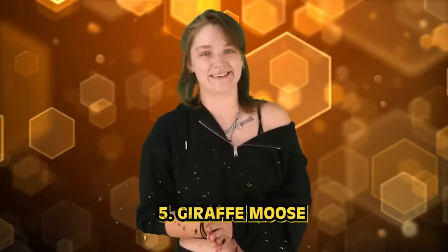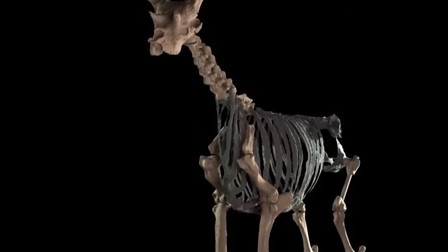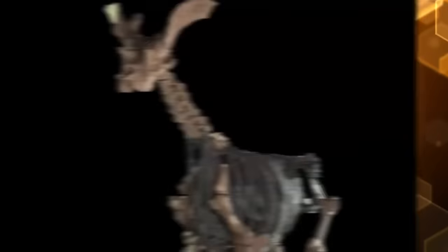Number 5: Giraffe Moose — and I'm not kidding. This giraffe moose, actually named the Sivatherium, is an extinct genus of Giraffid that ranged throughout Africa to the Indian subcontinent. It was the largest Giraffid known and possibly the largest ruminant of all time. Remains have been recovered from the Himalayan foothills dating around 1 million BC, and scholars agree the species came to be around 7 million years ago in the late Miocene.